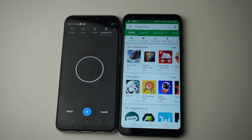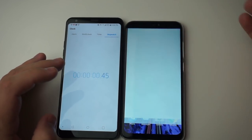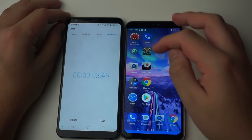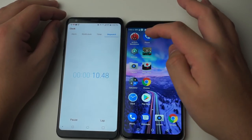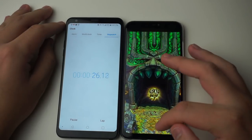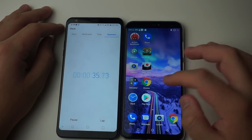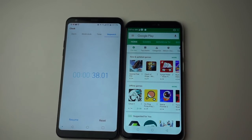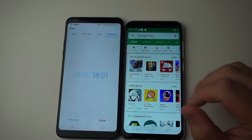Now the BLU Vivo 11 Plus timed test — three, two, one, go. AnTuTu benchmark, settings, camera, calculator, clock, phone, Temper, Helix Jump, Chrome, Play Store — stop. 38.1 seconds. That's crazy — it beat the Stylo 4's 56.38 by almost 20 seconds. Absolutely insane.